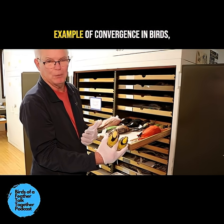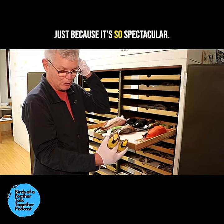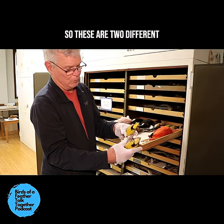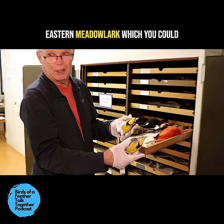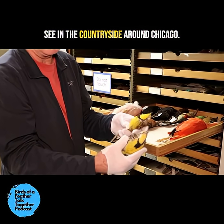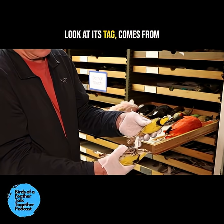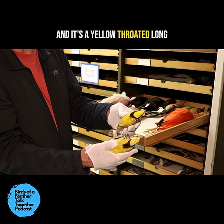This is our favorite example of convergence in birds, because it's so spectacular. These are two different families of birds. The bird on the bottom is an eastern meadowlark, which you could see in the countryside around Chicago. The other bird, if you look at its tag, comes from Dondo Forests in Mozambique, and it's a yellow-throated longclaw.